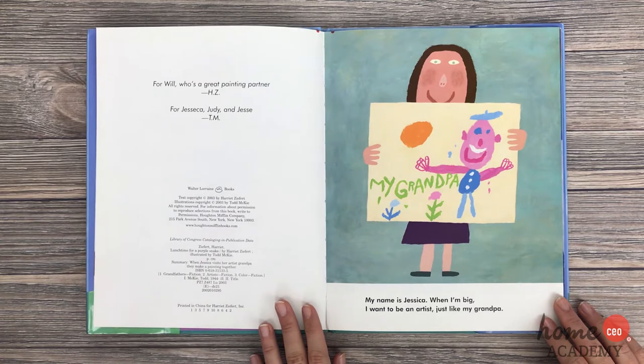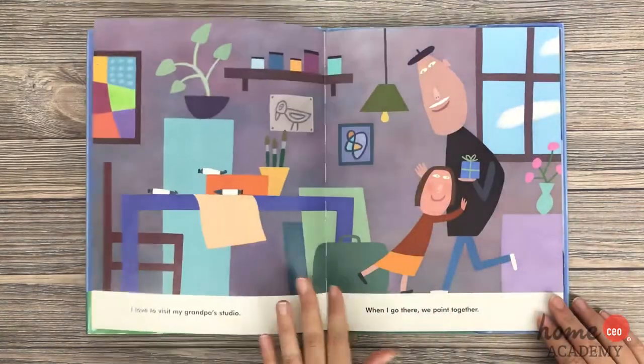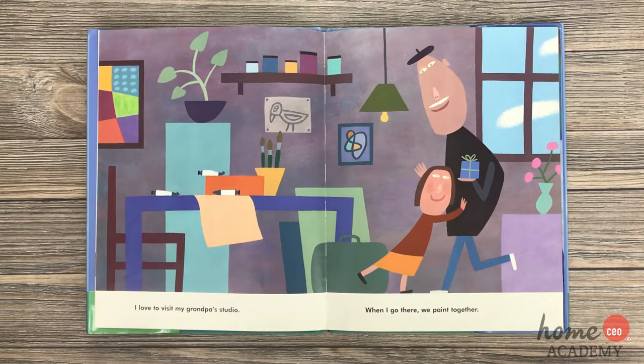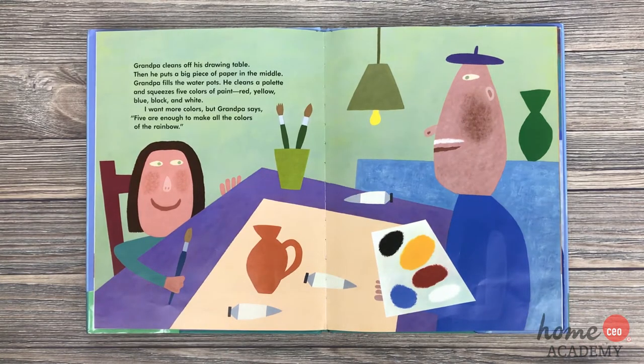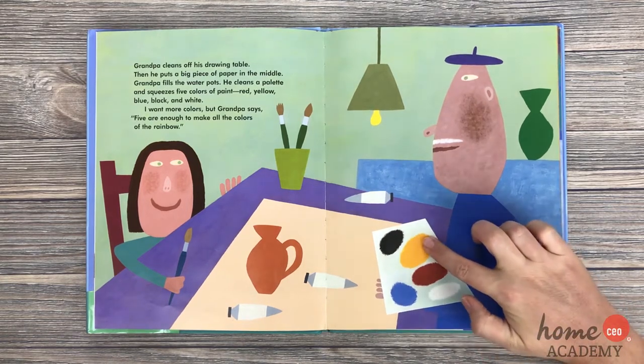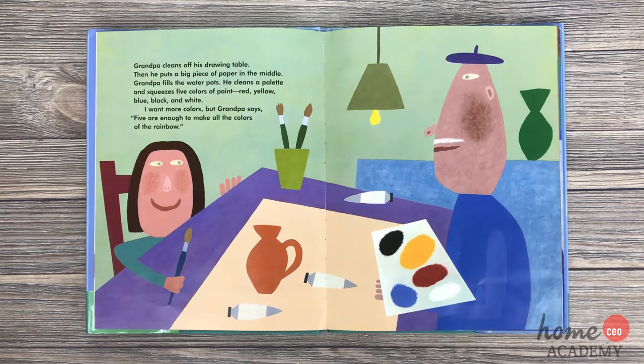My name is Jessica. When I'm big, I want to be an artist, just like my grandpa. She painted a picture of her grandpa here. I love to visit my grandpa's studio. When I go there, we paint together. Grandpa cleans off his drawing table, then puts a big piece of paper in the middle. Grandpa fills the water pots. He cleans a pallet and squeezes five colors of paint: blue, red, yellow, black, and white. I want more colors. But grandpa says five are enough to make all the colors of the rainbow.